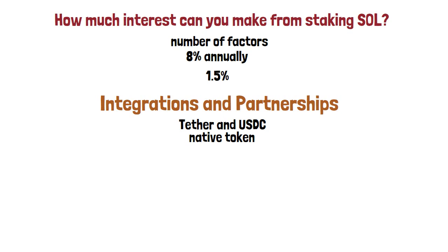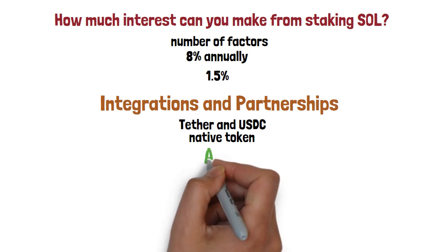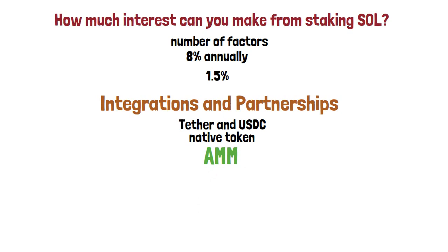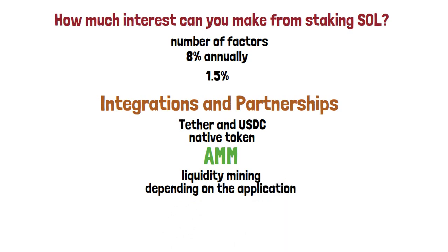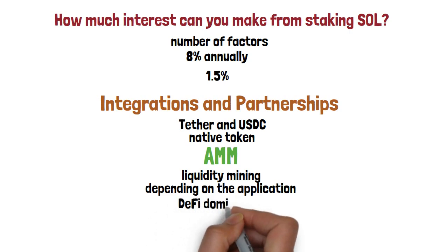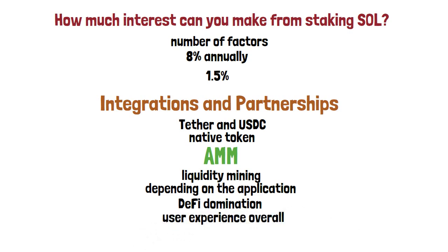Radium is a Solana-based automatic market maker — AMM — and liquidity provider. Thanks to Radium, SOL can be used for liquidity mining, which is just one example of how the native token can be used depending on the application. Moreover, Solana is an emerging competitor to Ethereum for DeFi domination — in comparison, Solana has higher throughput, which leads to better operating services and user experience overall.